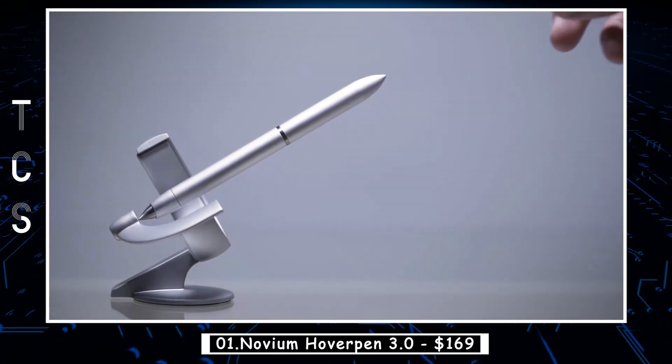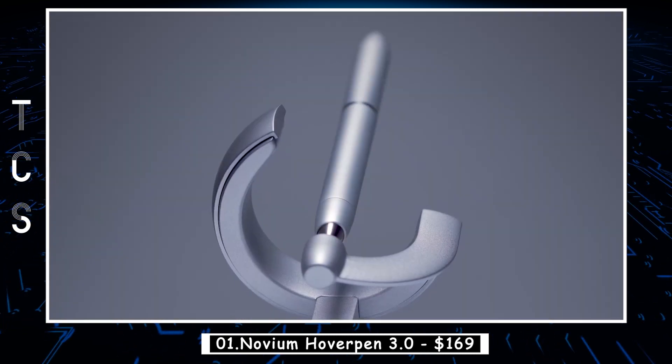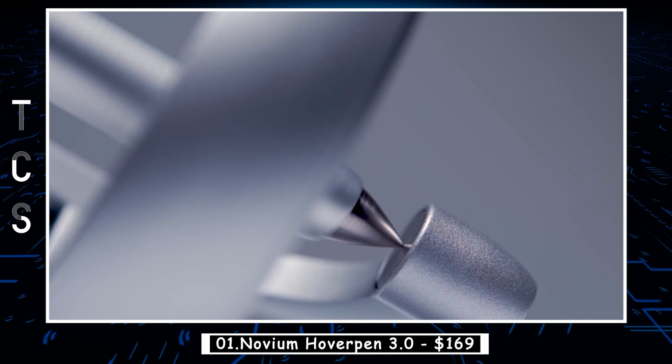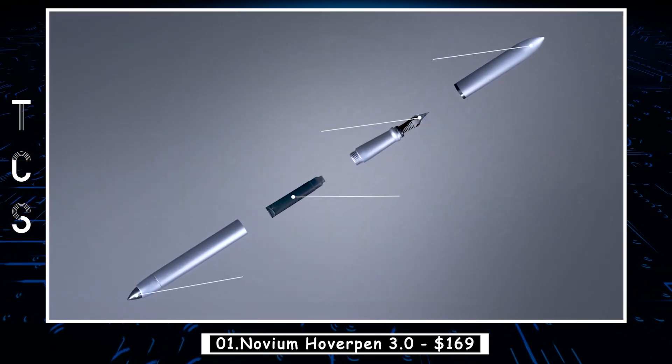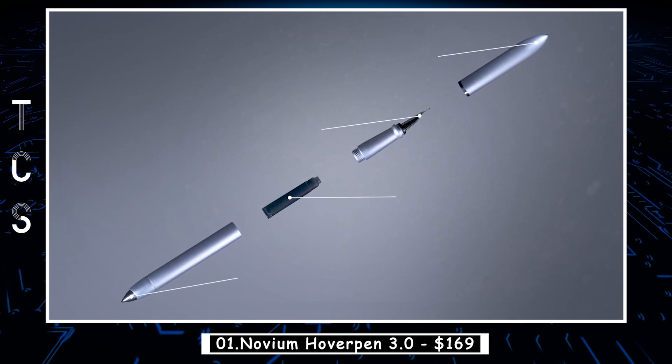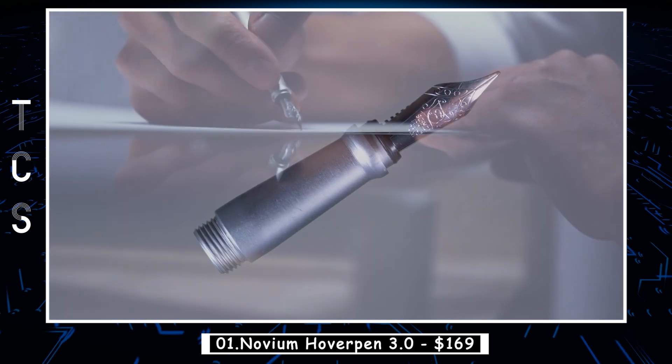You are a creator, pioneer, and problem solver. Introducing a writing instrument that's worthy of putting your vision to paper. Future Edition is an allusion to humankind's infinite potential. Balancing on a pinpoint at a 60-degree angle, an occasional glance will wash you with a wave of zen-like calm from its minimalistic, futurism-inspired design.